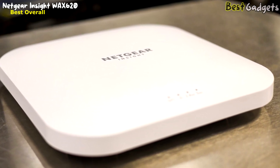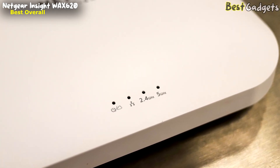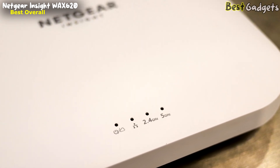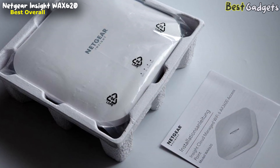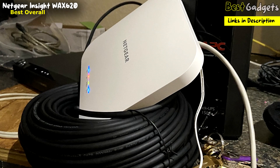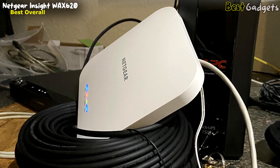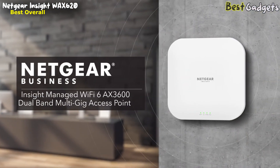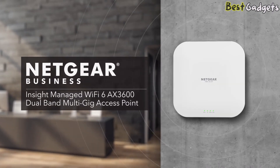Other improvements of Wi-Fi 6 include better throughput, power efficiency, and latency. The maximum theoretical throughput of the WAX620 covers both the 2.4 GHz and 5.0 GHz bands, which should be enough to support multiple 8K streams at one time. Wi-Fi 6 is fully backward compatible, allowing businesses to start phasing it in without having to worry about compatibility issues. For high-performance and high-density environments, the Netgear Insight managed Wi-Fi 6 AX3600 dual-band multi-gig access point is the top choice.